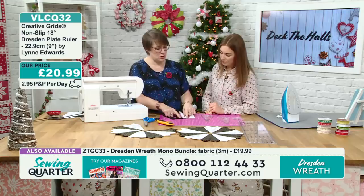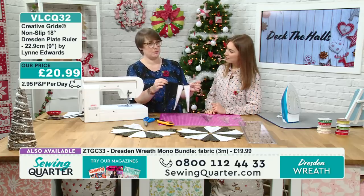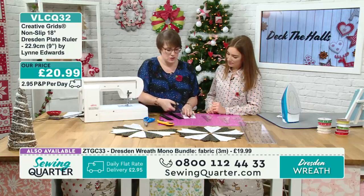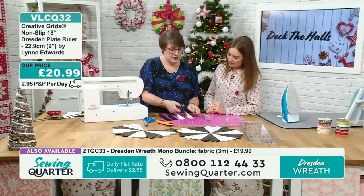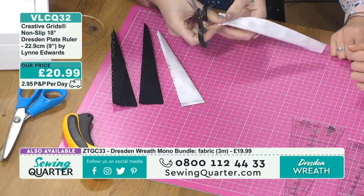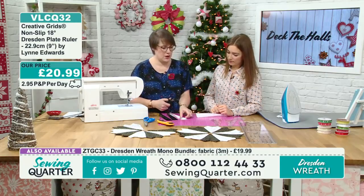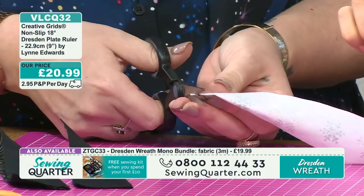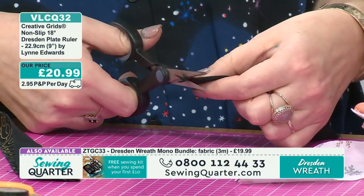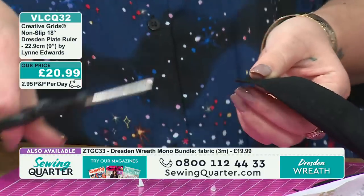Snip the threads in between and get rid of those tails. Then — this is quite an important part — just trim off this corner where the fold is, quite close to the stitching. Just clip that off because it will help you get nice points. It's a bit tricky on the black fabric with black thread — go close to your stitches but be mindful of them; you don't want to cut the stitches.